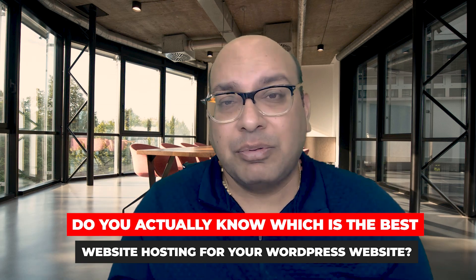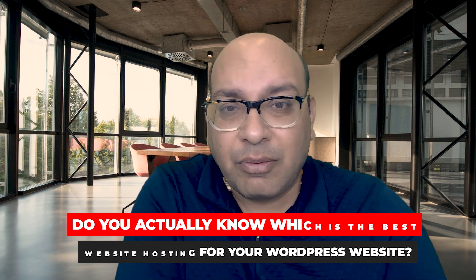Are you starting an affiliate website? Do you actually know which is the best website hosting for your WordPress website? If you don't know, you've come to the right video. In this video, I'm going to tell you all about the best website hosting for WordPress and which one I recommend.